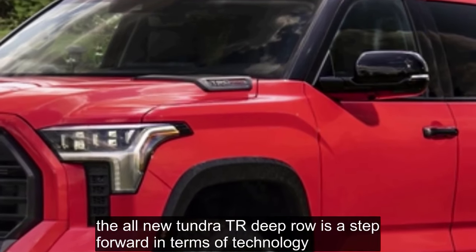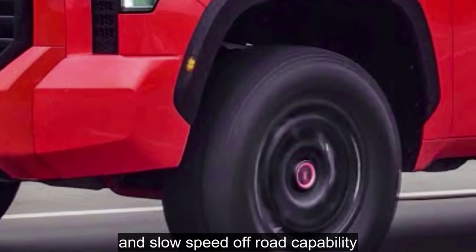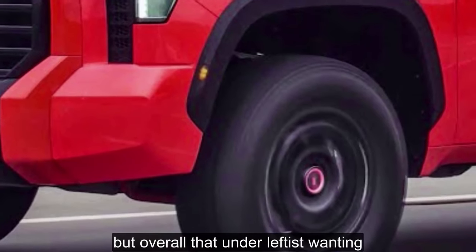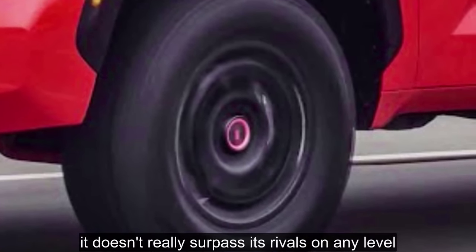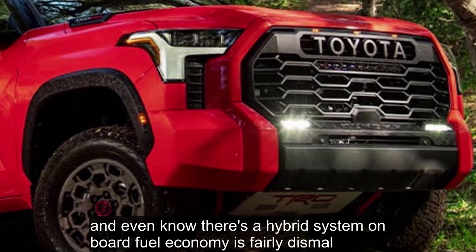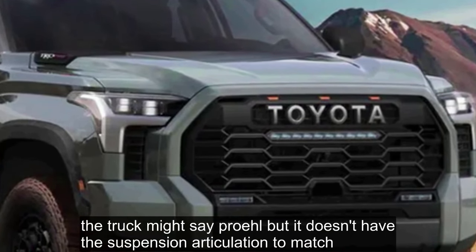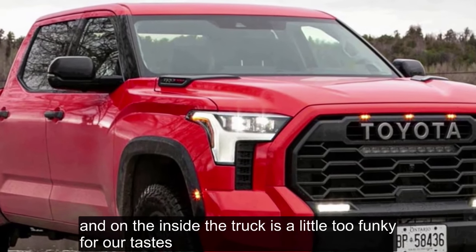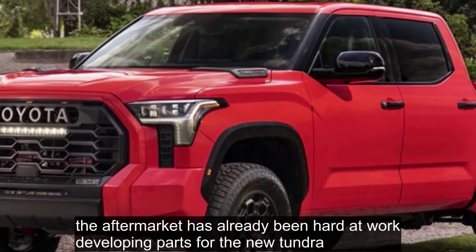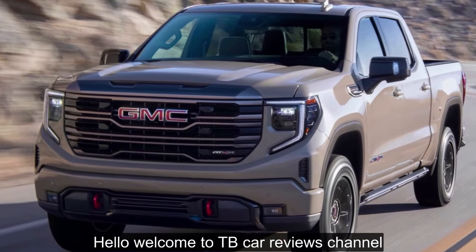The Bottom Line: the all-new Tundra TRD Pro is a step forward in terms of technology and slow-speed off-road capability. Thanks to the hybrid powertrain, this beast is downright torquey. But overall, the Tundra left us wanting. It doesn't really surpass its rivals on any level. It's heavier than other light-duty trucks, and even though there's a hybrid system onboard, fuel economy is fairly dismal. The truck might say 'Pro' but it doesn't have the suspension articulation to match. The interior is a little too funky for our tastes. The aftermarket has already been hard at work developing parts for the new Tundra — no doubt a few of these faults can be fixed with some upgrades.